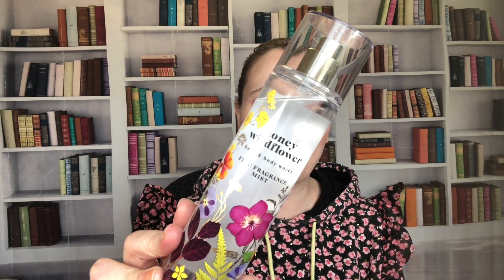This one is Wildflower Honey — kind of a late summer, early fall scent. Notes are crisp pear, fresh wildflowers, and sweet honey. It's nice. I also have a roller ball of the fragrance oil in it, which I really enjoy.